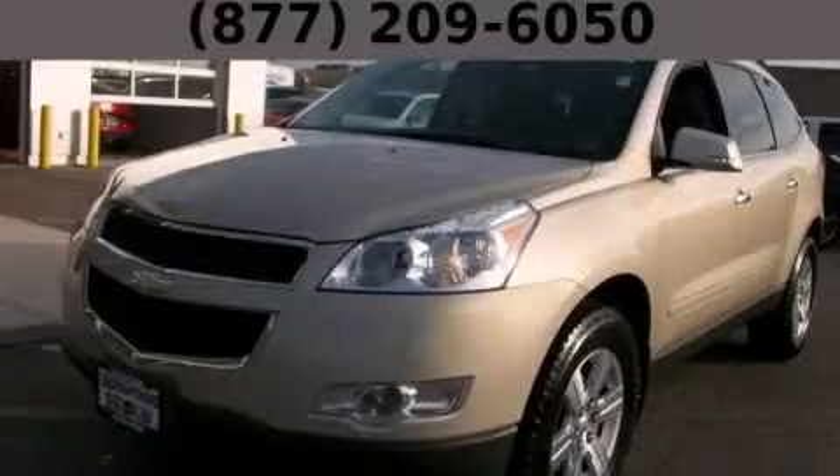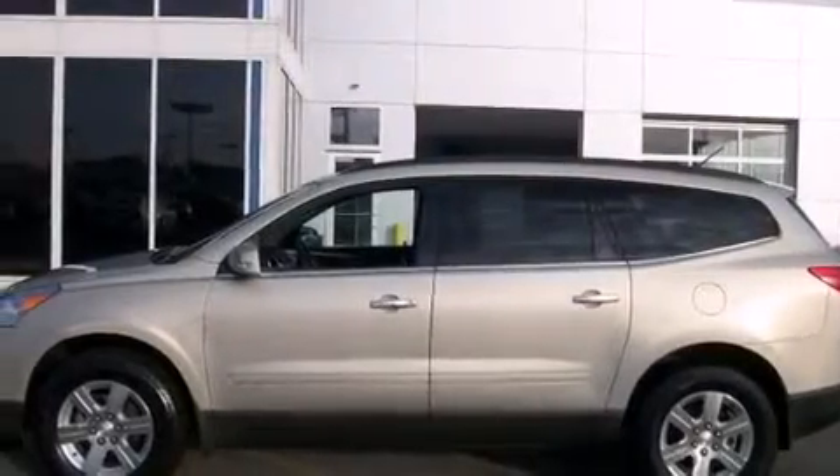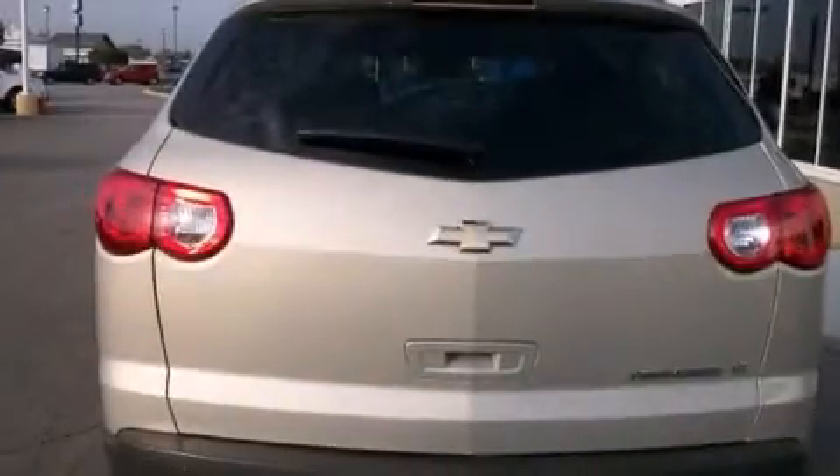This is a 2011 Chevrolet Traverse, plenty of space for what you need. It has a 3.6-liter six-cylinder engine and an automatic transmission.